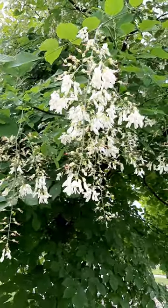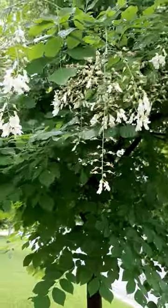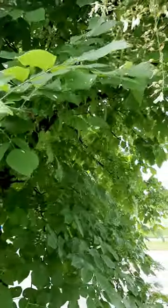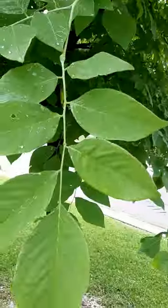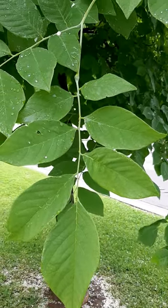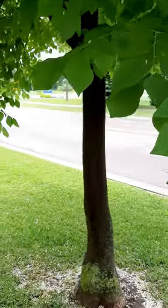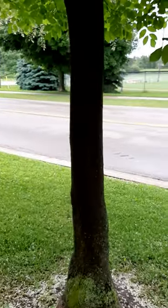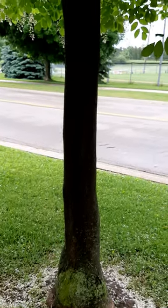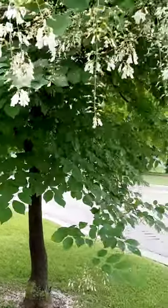These flowers will turn into little bean pods. The leaf is really cool — it's a compound leaf, a light green color, and it turns a really beautiful yellow in fall. One of the nice things about this tree is it has beech-like bark. I don't know if you can see that very well, but it's just a wonderful tree.